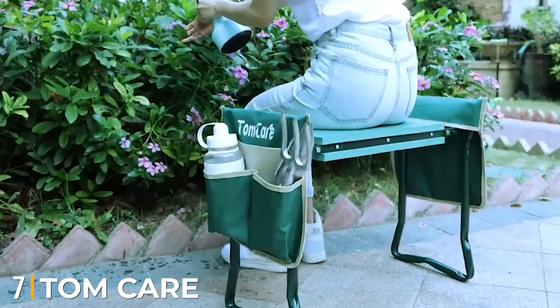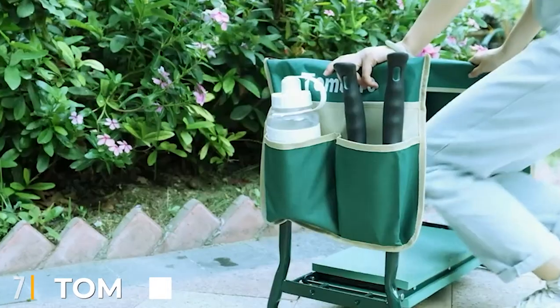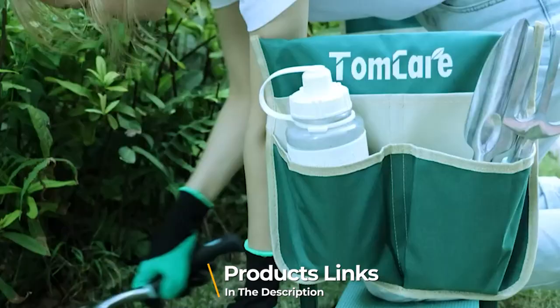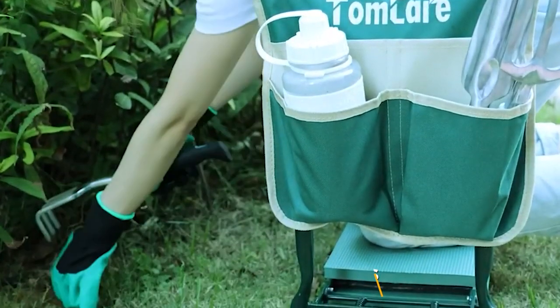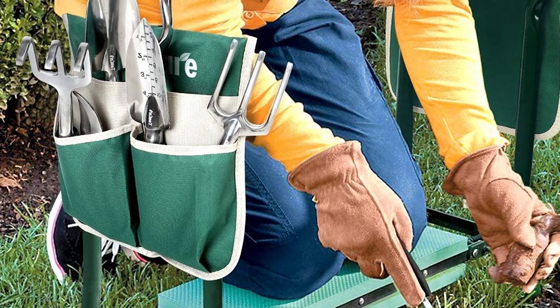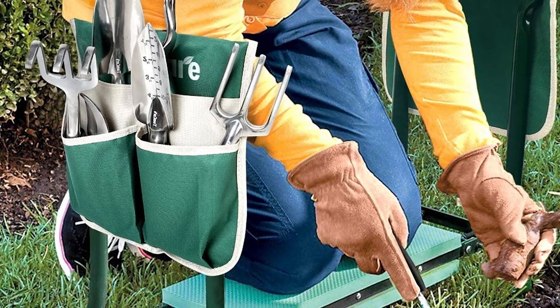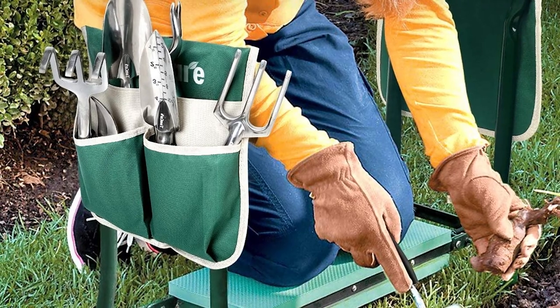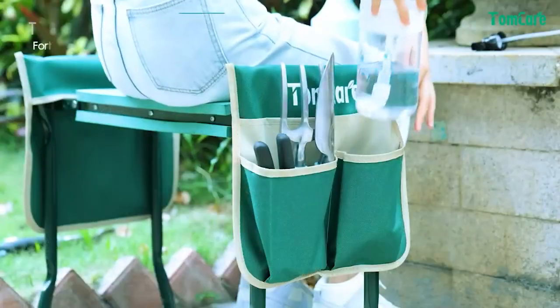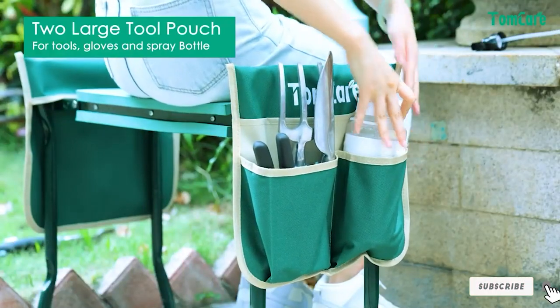Moving on to number 7, the Tomcare Garden Kneeler Seat. If you're a gardener, chances are you've had to sit on the ground while working, and if you're like many gardeners, that has often led to back pain and discomfort. One of the best options is a foldable garden kneeler for senior citizens. The Tomcare Garden Kneeler Seat is an innovative solution — a dual-purpose stool that can function as either a seat or a kneeler, with an ergonomic design for use in the garden.